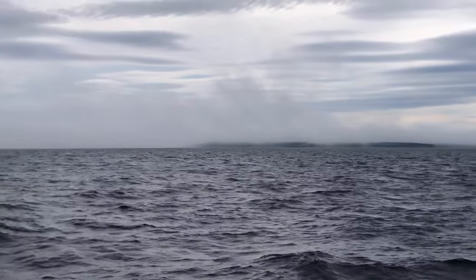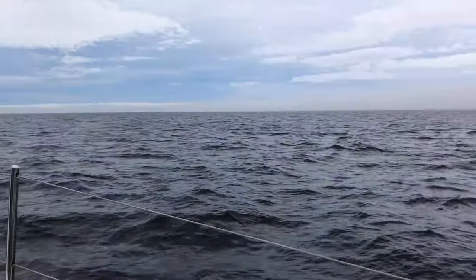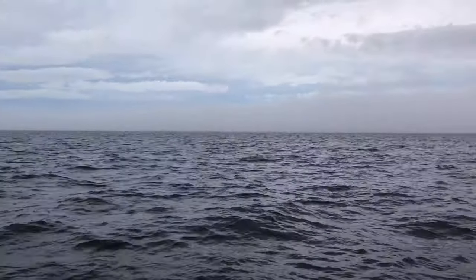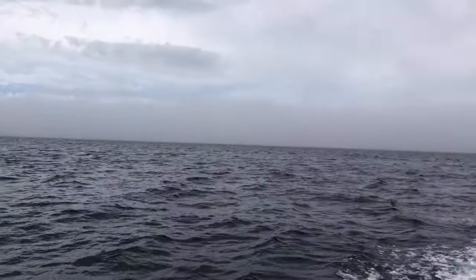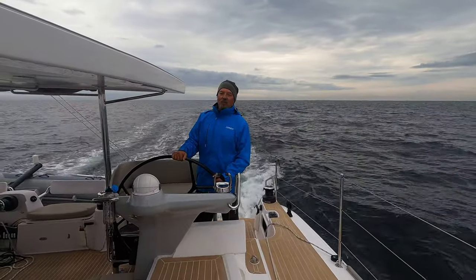Morning fog in Maine is kind of like peanut butter and jelly — it's a package deal. We've become more comfortable navigating in the fog, so we left Matinicus headed south for Casco Bay. We skipped by Casco Bay on our way north due to weather, so we were looking forward to exploring this unspoiled stretch of islands.